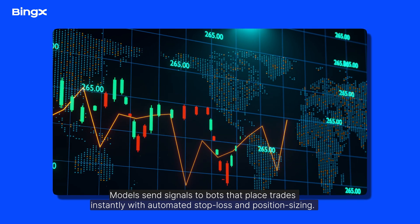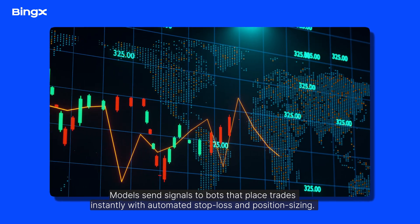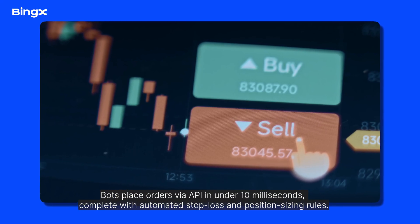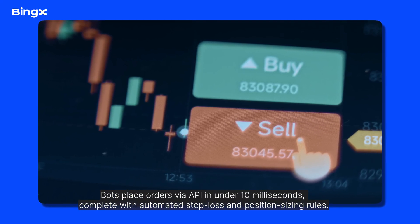Models send signals to bots that place trades instantly, with automated stop loss and position sizing. Bots place orders via API in under 10 milliseconds, complete with automated stop loss and position sizing rules.